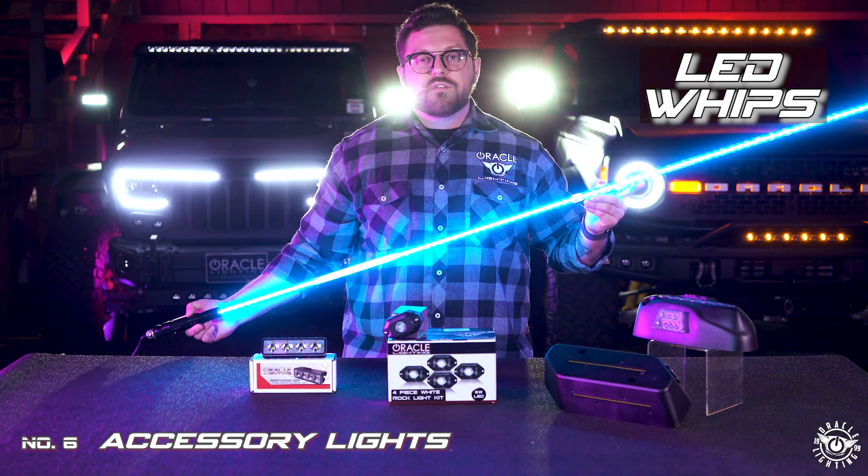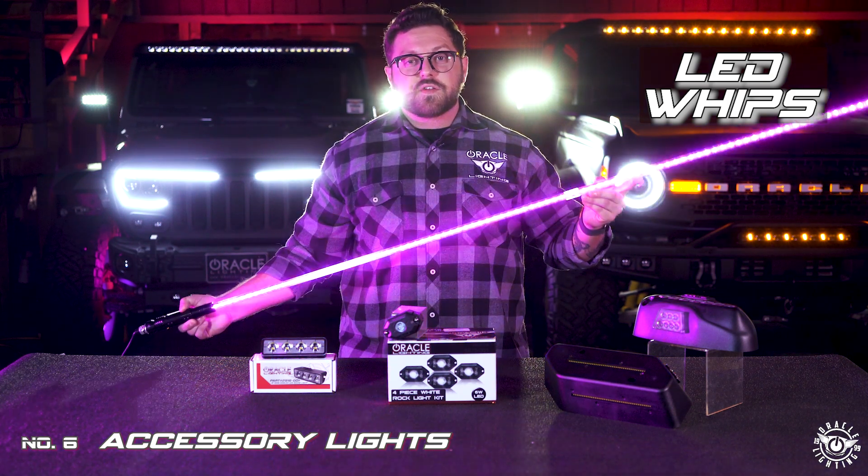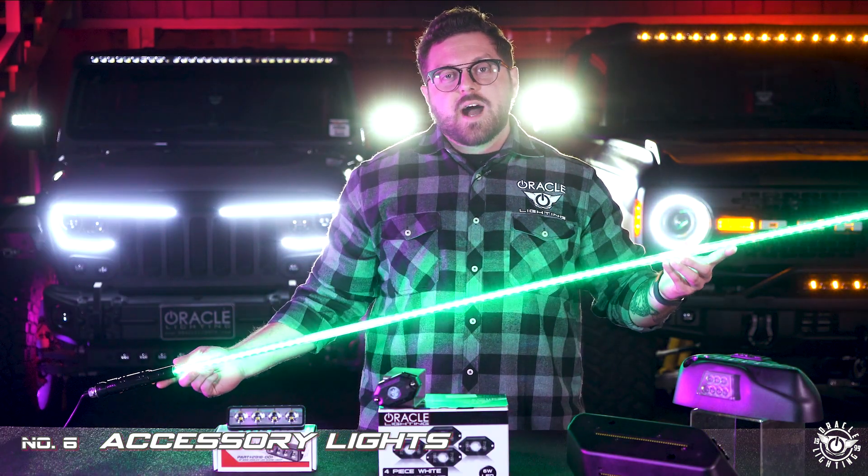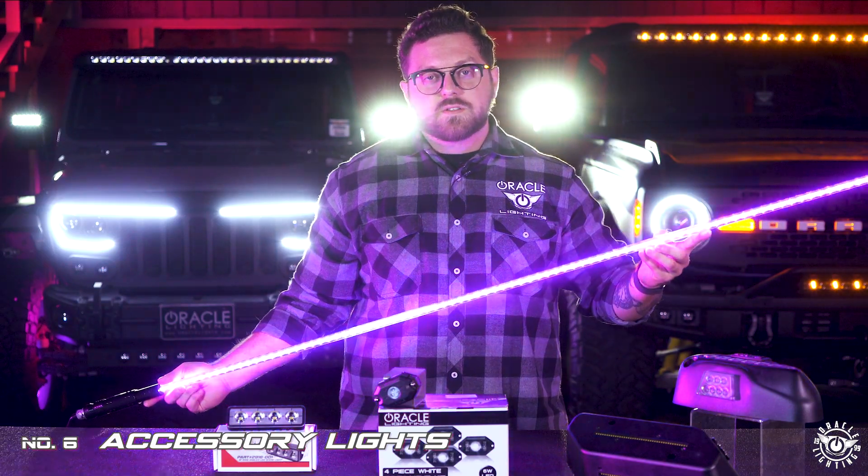If you're wheeling in a group, color shift LED whips are a fun and stylish way to add lighting for your fellow off-roaders to see you. These are universal and a variety of mounting options are available, such as clamp mounts for mounting on roll bars.